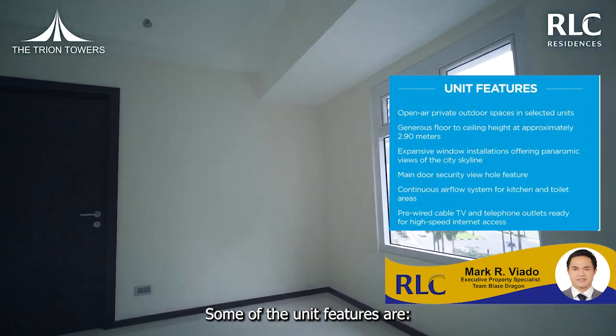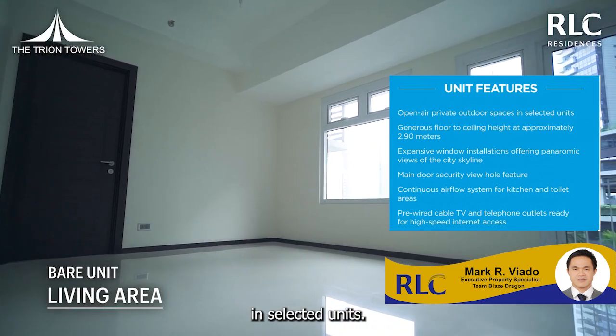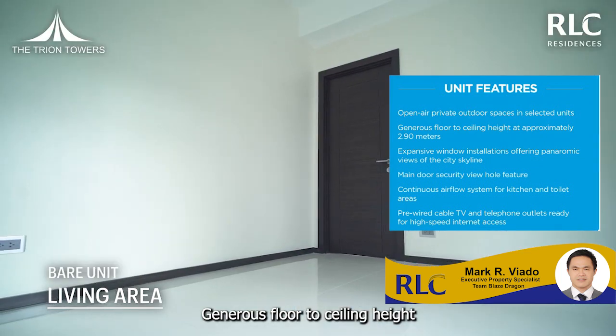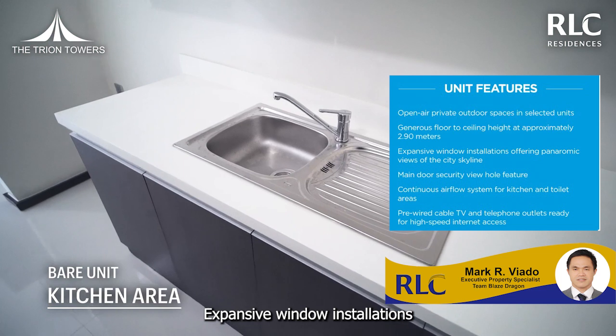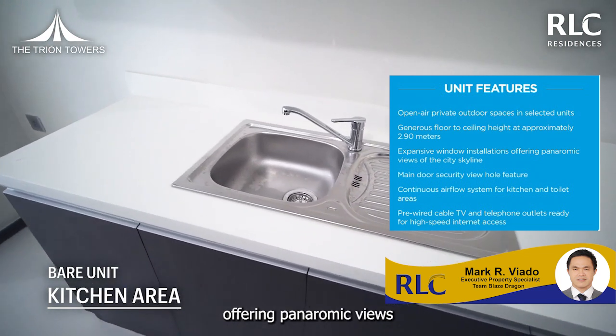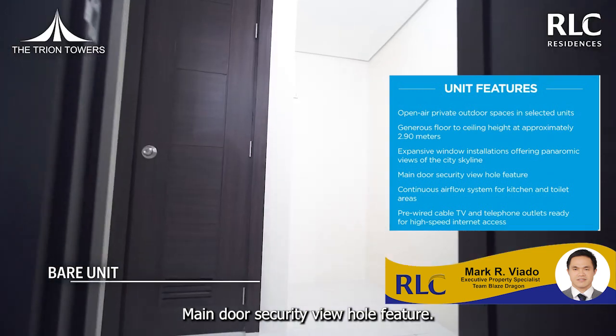Some of the unit features are open-air private outdoor spaces in selected units, generous floor-to-ceiling height at approximately 2.90 meters, and expansive window installation offering panoramic views of the city skyline.